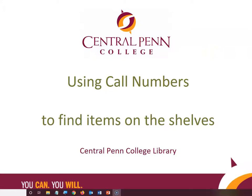In this video, we're going to learn about using call numbers to find items on the library shelves.